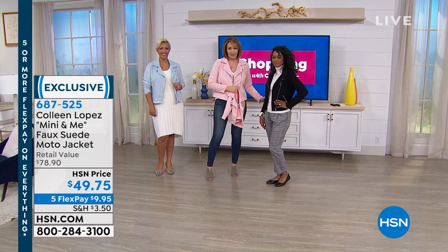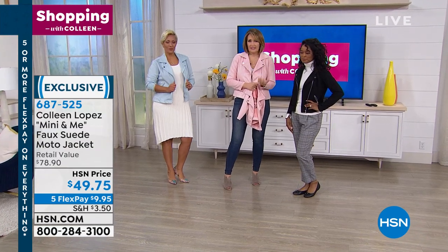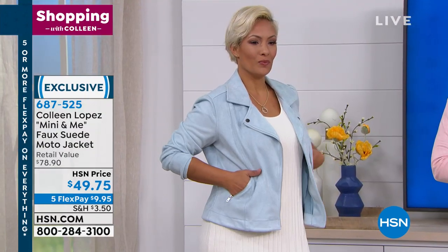There's the blue. The black is fabulous. It's faux suede. It's $49. It's a gorgeous jacket. Instead of a cardigan, instead of a sweater, it's baby soft. I think you're going to absolutely love it.